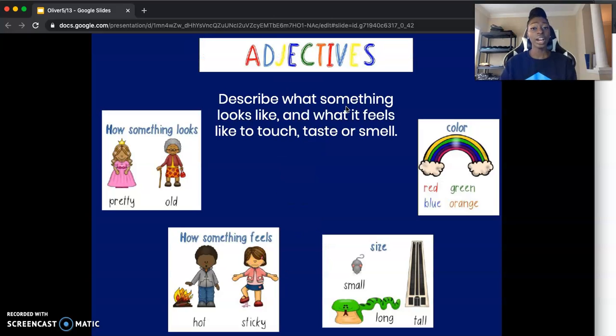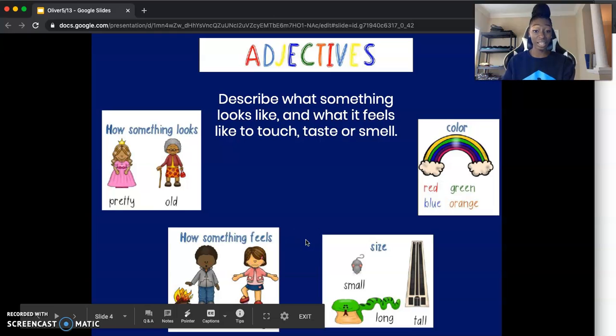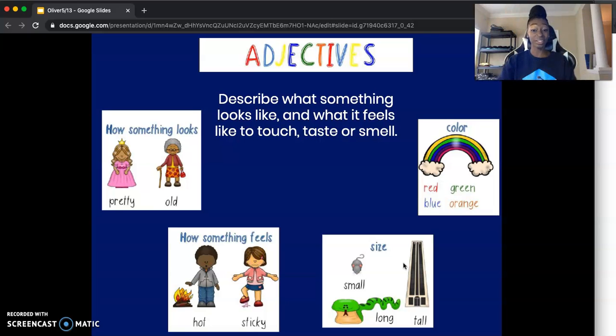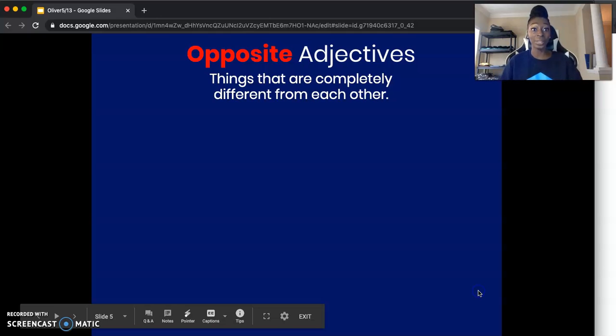Getting right into our lesson. In our last two videos, we talked about adjectives. We said that adjectives are words that describe how something looks and what it feels like to touch, taste, or smell. Some examples of adjectives are how something looks — whether it's pretty, young, or old — the color red, blue, green, orange, how something feels if it's hot or sticky, the size whether it's small, long, tall, or thin. All of these are adjectives. Now we're going to talk about opposite adjectives.